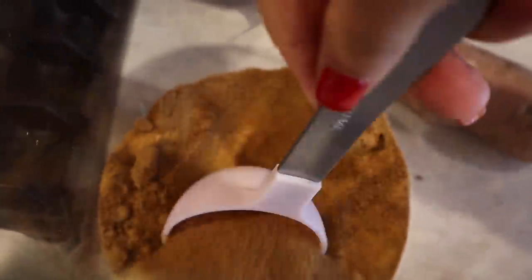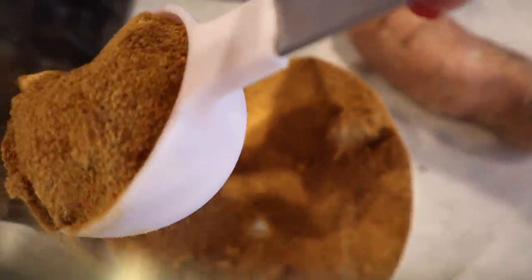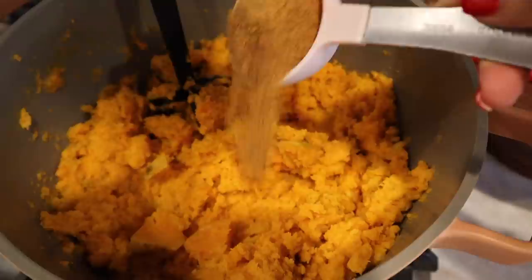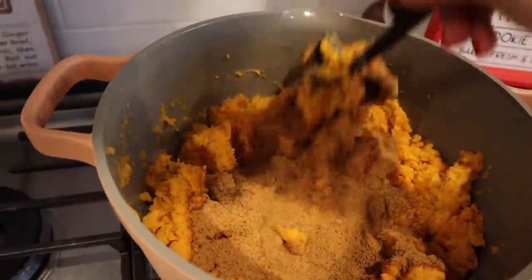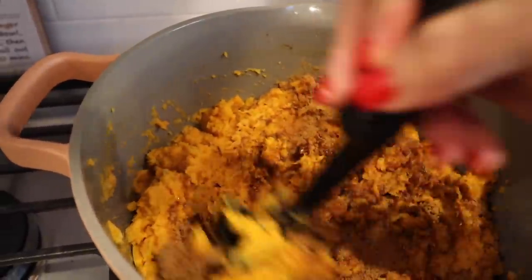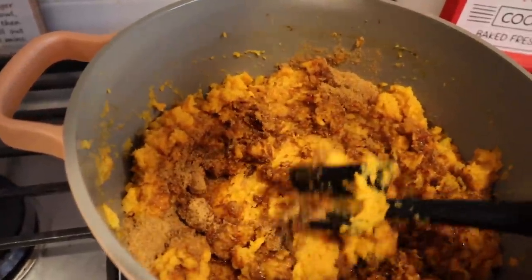To our sweet potatoes I added some butter and some coconut sugar. I'll have the links to all of these recipes down in my description box below. What you saw Ella pouring was the start of our sweet potato casserole topping.